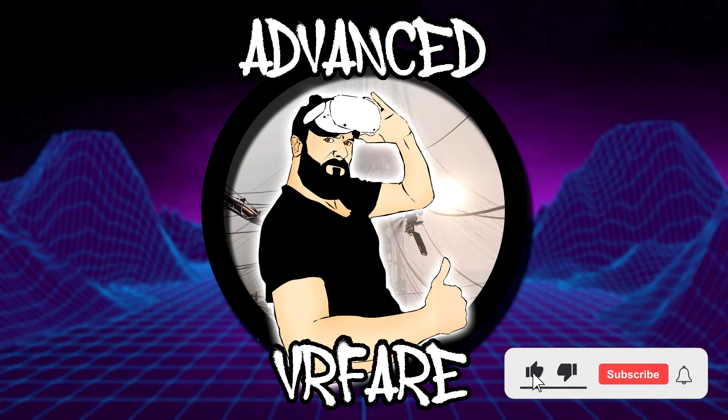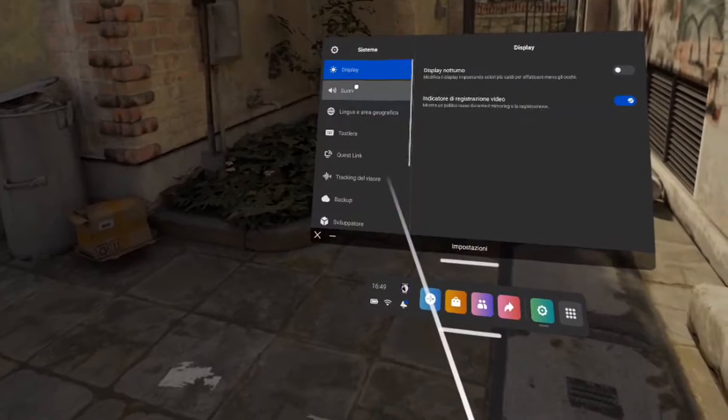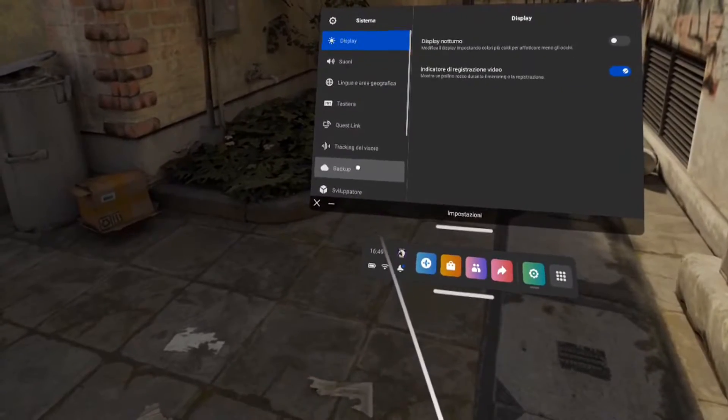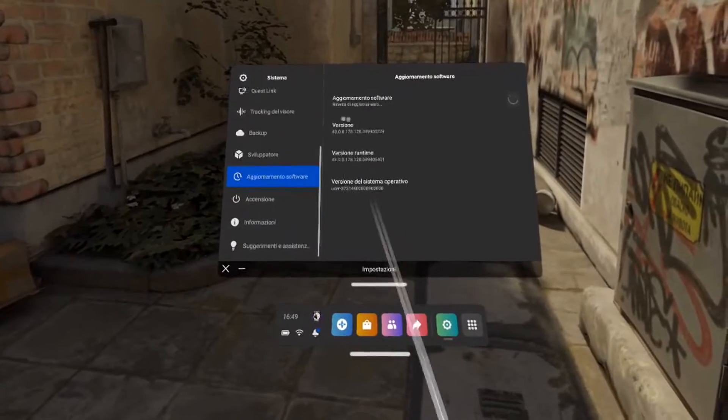Here's what you need to do. First, check that your firmware is not yet at the latest version — in this case, if you're waiting for the V44, you should see the V43. As you can see, the button to search for the update is not active.